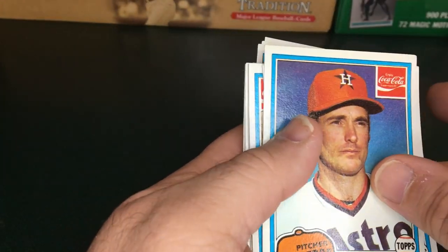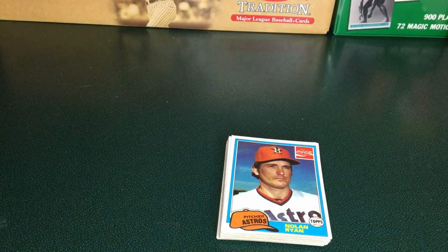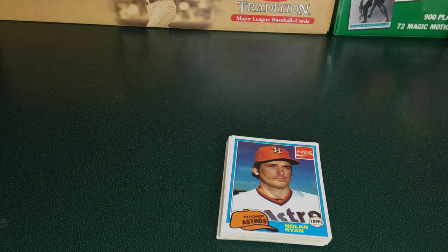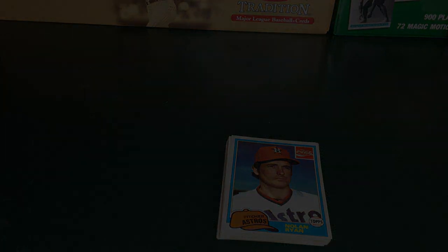Let me put this up here so we can see it. I want to thank everybody for joining with me today as I opened up these 1981 Topps Coca-Cola cards. If you like the video please hit the like button. If you are not a subscriber go ahead and subscribe. Thank you and I hope to see you again.